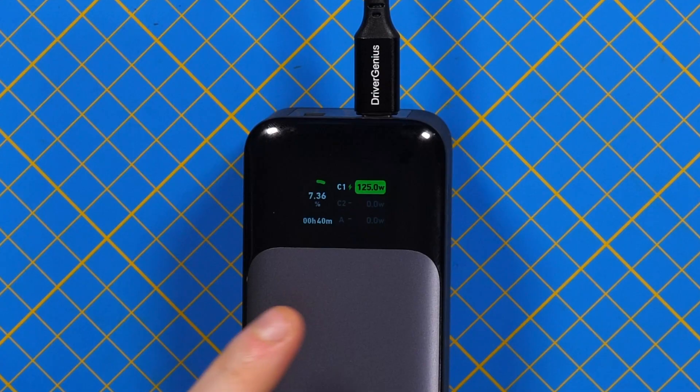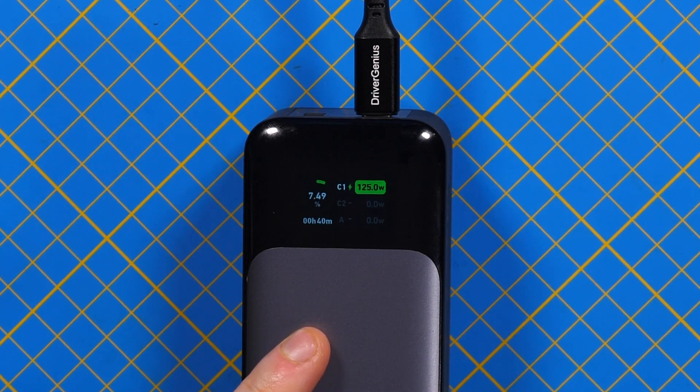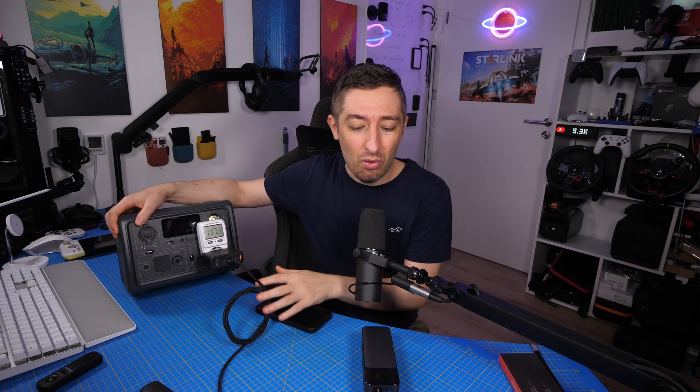136 watts is pretty close to 140 watts given the losses in the cables. This means the power bank will be charged in around 40 minutes, which is impressive for a big power bank. I cannot wait to see laptops that can use this technology. This one cable will cover all your needs in terms of charging and data transfer.